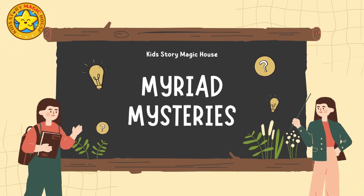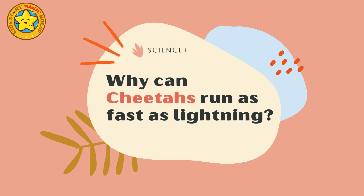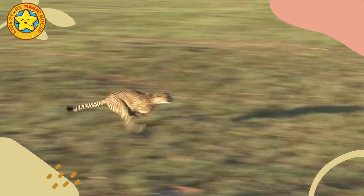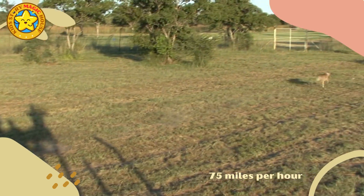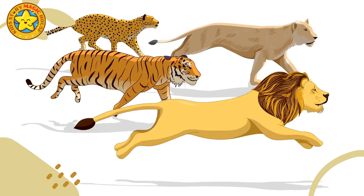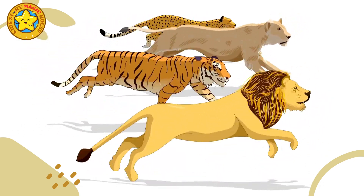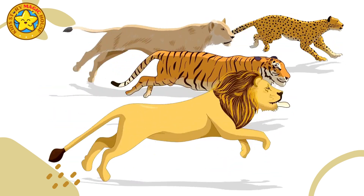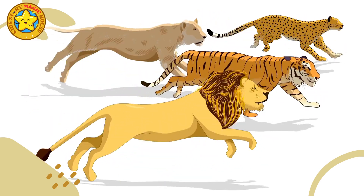Welcome to Myriad Mysteries. Why can cheetahs run as fast as lightning? Cheetahs are indeed incredibly fast runners, capable of reaching speeds up to 75 miles per hour in short bursts covering distances of around 500 meters. While they are not as fast as lightning, the comparison emphasizes their exceptional speed in the animal kingdom.